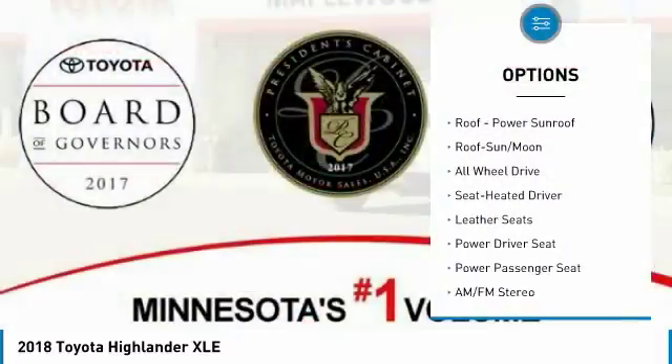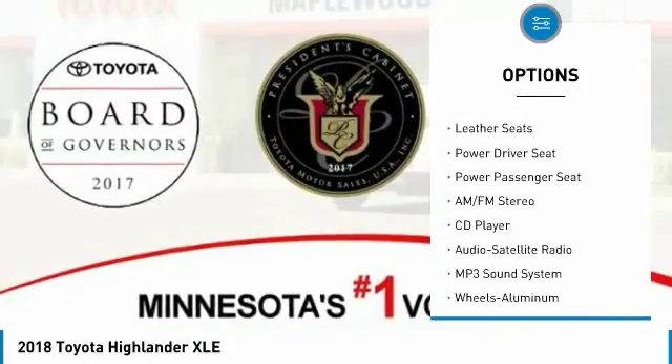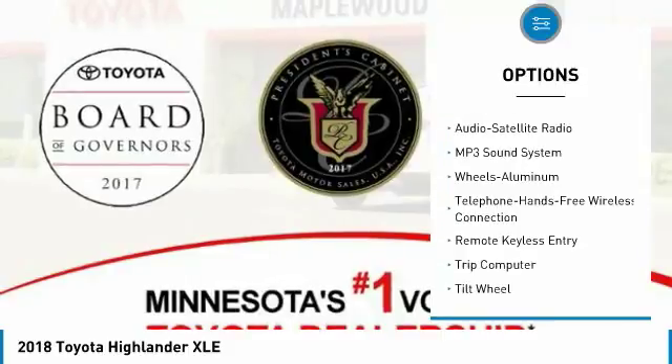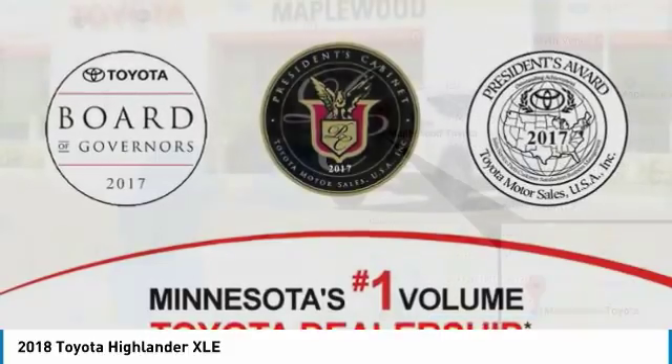Navigation system, power passenger seat, all-wheel drive, traction control, anti-lock braking system, quad seating, Bluetooth wireless data link for hands-free phone.